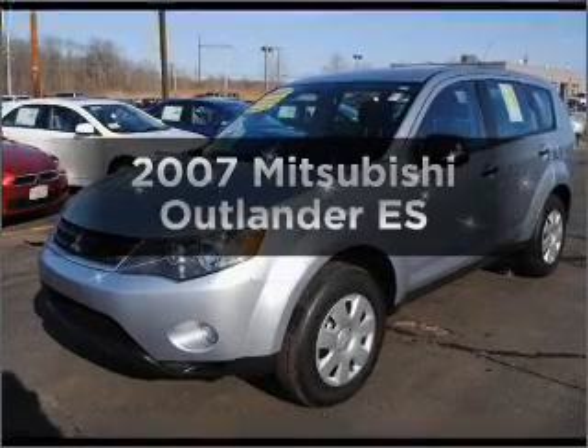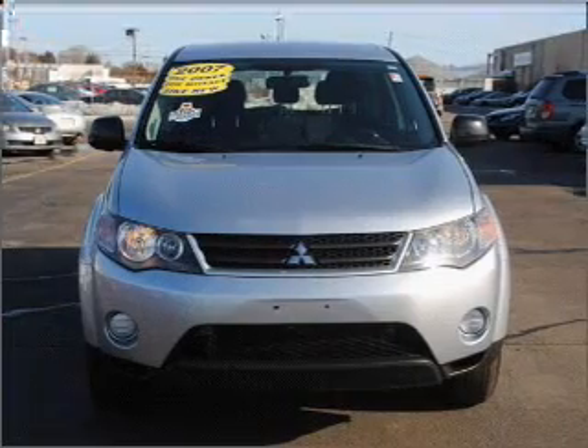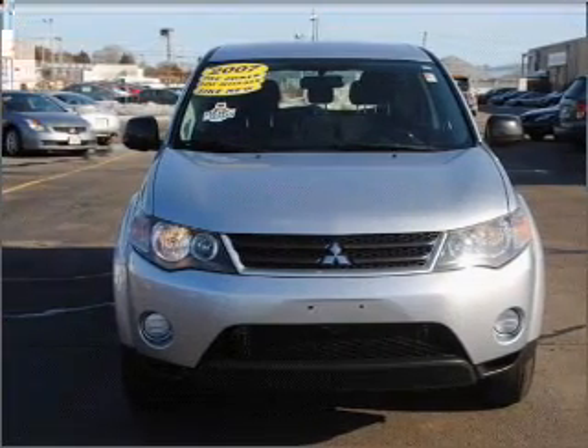Travel the roads in style and comfort in this great vehicle. With a solid 6 cylinder engine connected to a smooth shifting 6 speed automatic transmission.